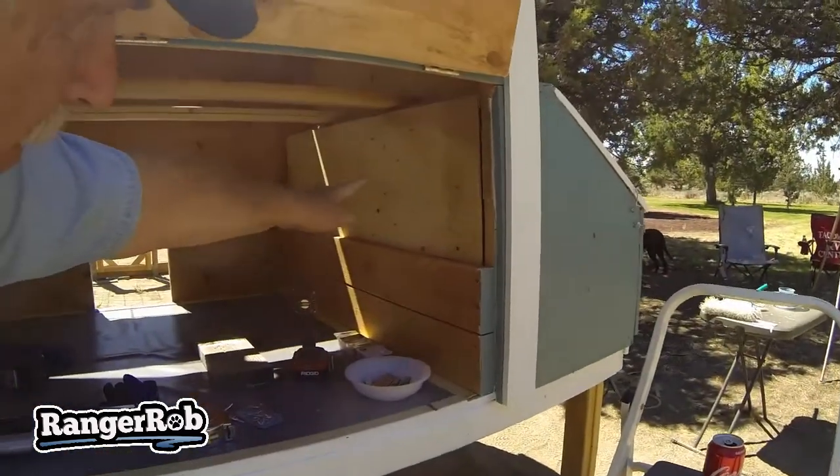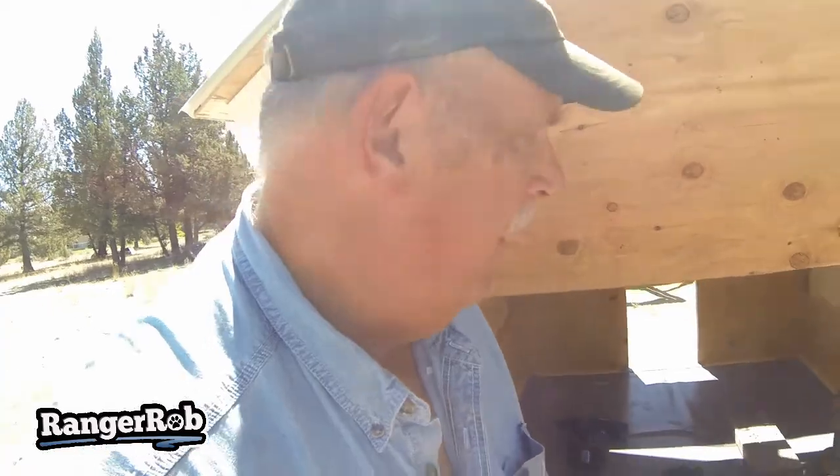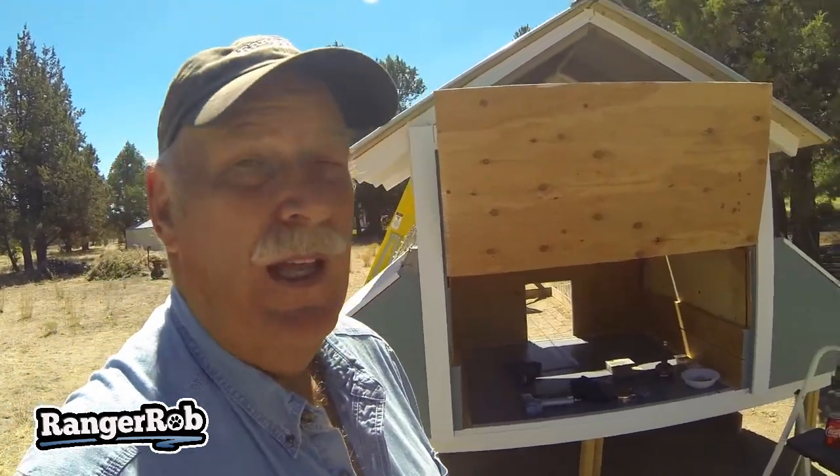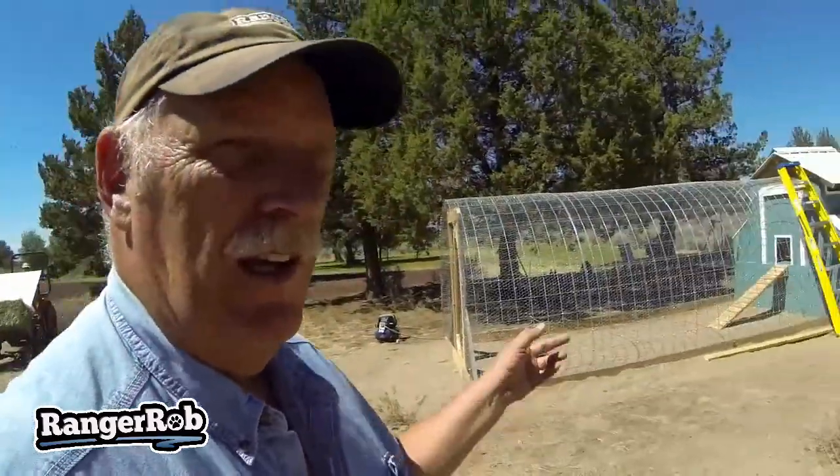We've got a couple of little things to do on the chicken pen - put some hay in there. We're just about ready. We did block off the two nesting boxes. Shuri is on her way here with the tractor and some plywood. We're gonna lay some blocks down, put a piece of plywood, and that's where we're gonna keep our hay for now until we have something better. Here comes our piece of wood, our hay, and some scrap wood, on our very slow little Kubota tractor.